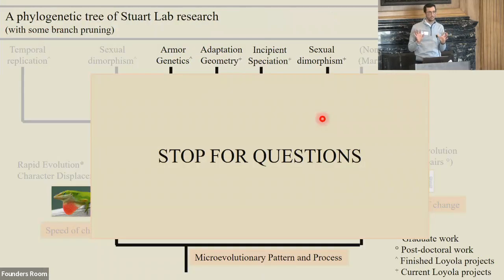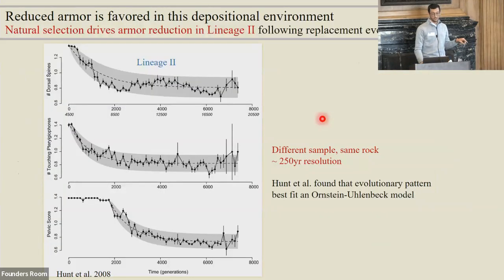Any questions on the system before we dive in? Just for clarification: in the graphs, we're looking forward in time. Zero is not the present — this all happened 10 million years ago. The replacement event is right there, lineage two shows up, and then we're going forward through time as we go to the right. That's a very neontologist way of showing things — usually paleontologists have it flipped.